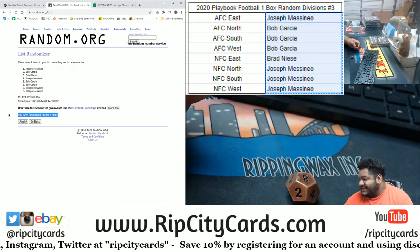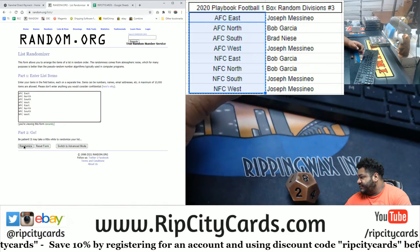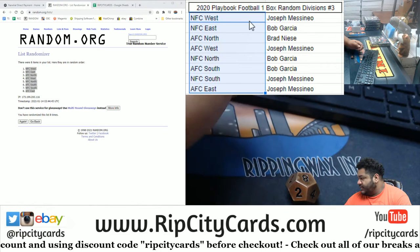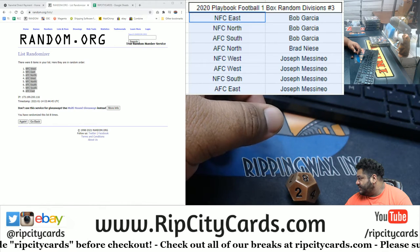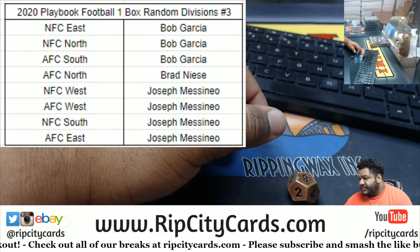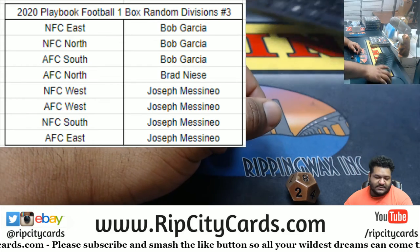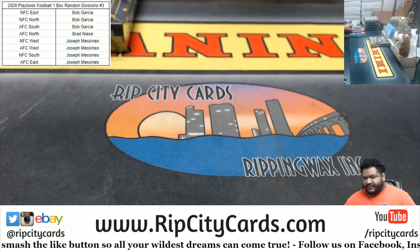Money shot, copy paste, now the division homes here we go. Money shot, copy paste, sorted by name so it's easier to see, and a little formatting — boom boom. There we have it. So Bob has the NFC East and NFC North, AFC South. Brad has the AFC North. Jay Mass has the NFC West, AFC West, NFC South, and AFC East. Now if there's any trades, speak now or forever hold your peace.